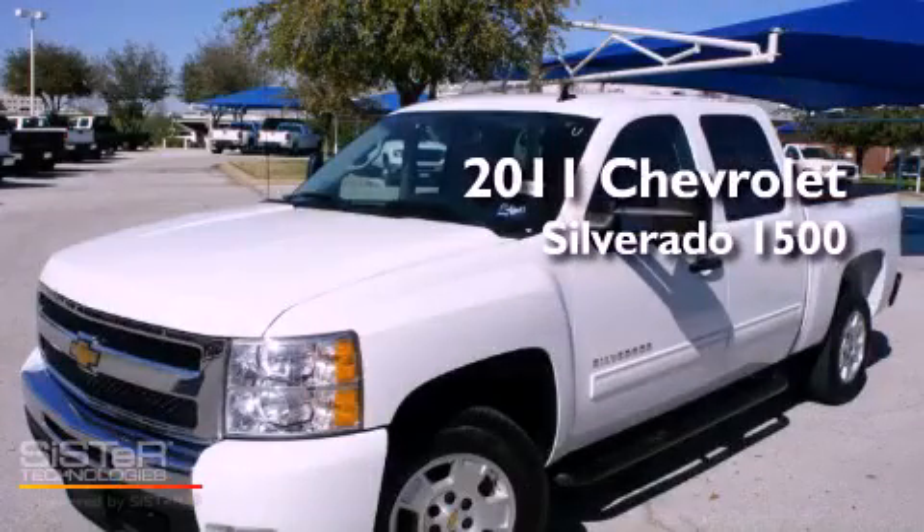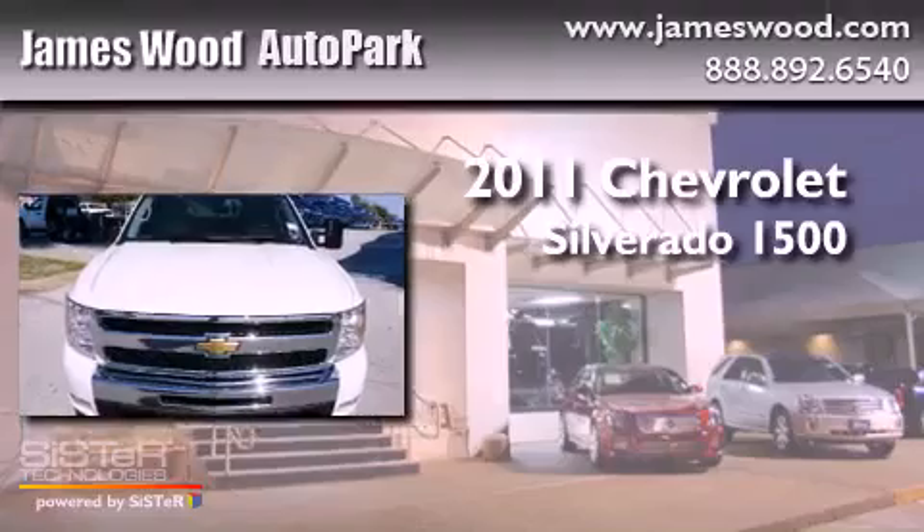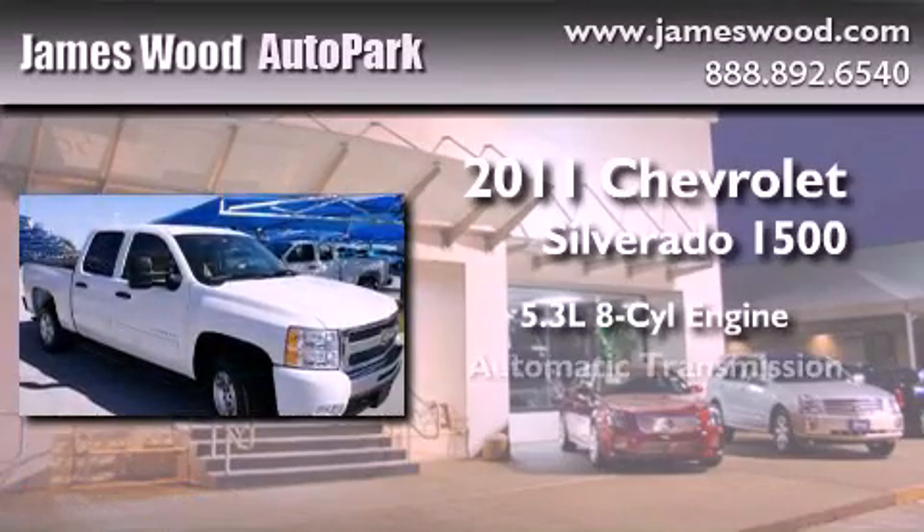This is a certified pre-owned 2011 Chevrolet Silverado 1500. It features a 5.3-liter 8-cylinder engine and an automatic transmission.